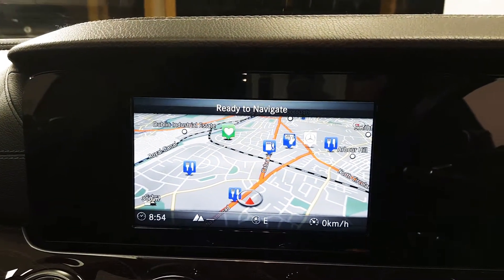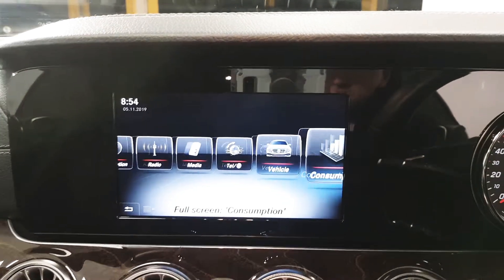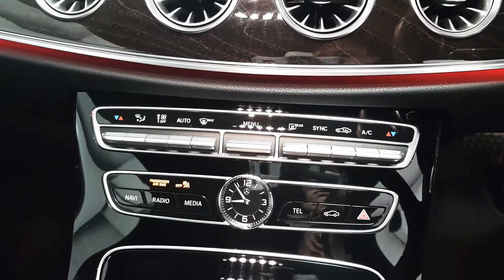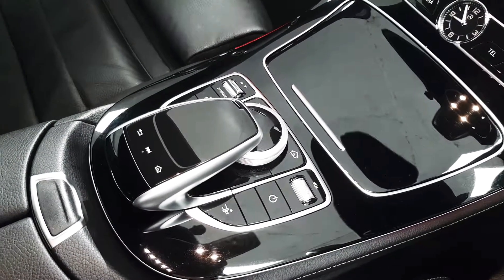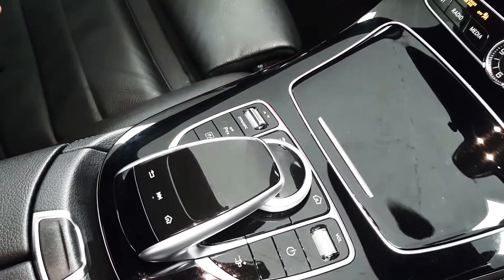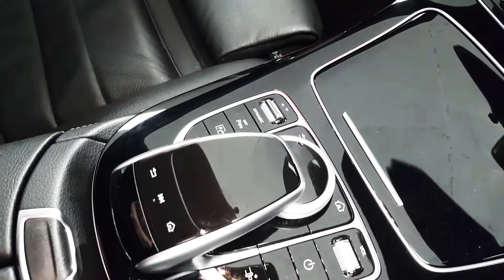This car also comes equipped with navigation, as well as various other applications. Below that, we have a dual-zone climate control, which features air conditioning. The infotainment screen can be controlled by the toggle wheel. We also have some shortcut buttons as well as a dynamic select, which allows you to change your driving mode from eco up to sport. This car also features the ability to park itself, which really should be witnessed on a test drive.